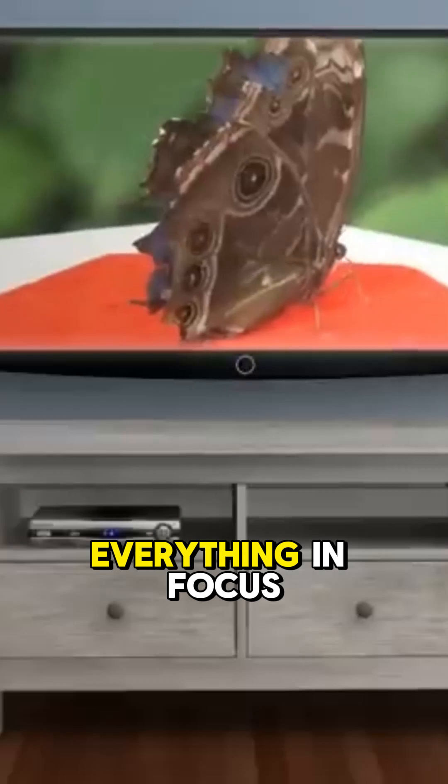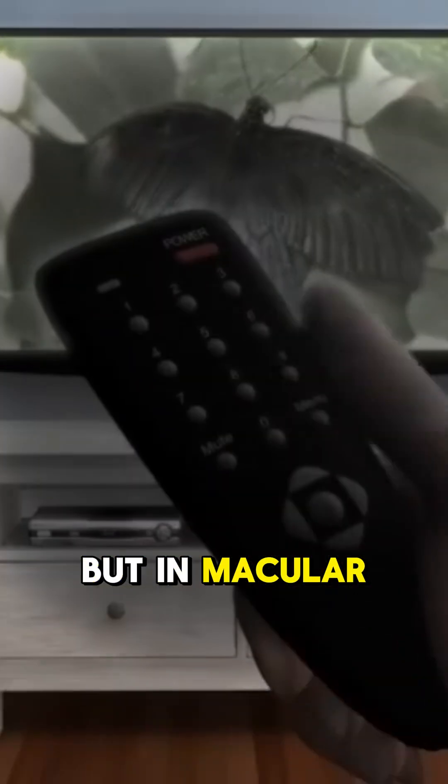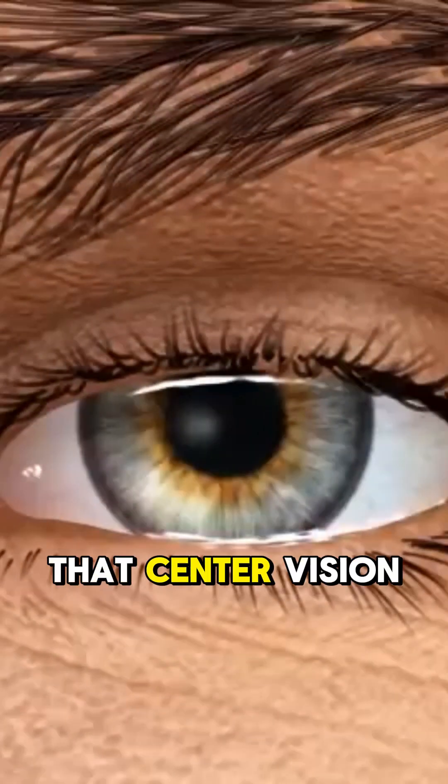The retina is the film at the back of your eye that lets you see everything in focus. But in macular degeneration, that center vision gets wrecked.